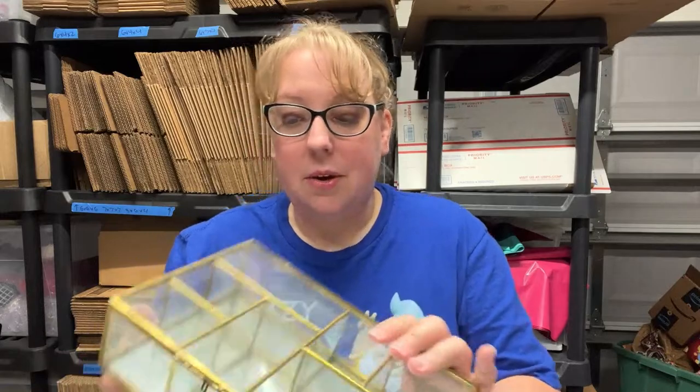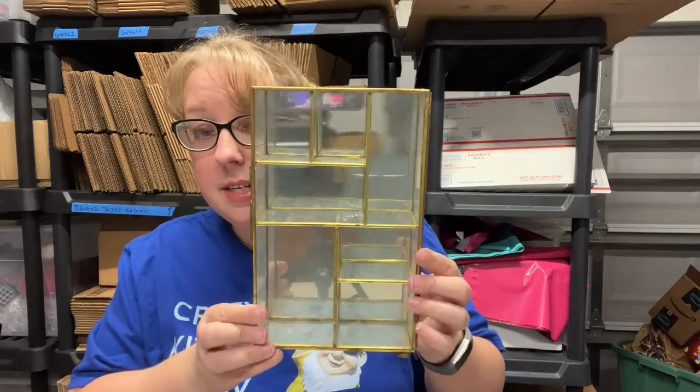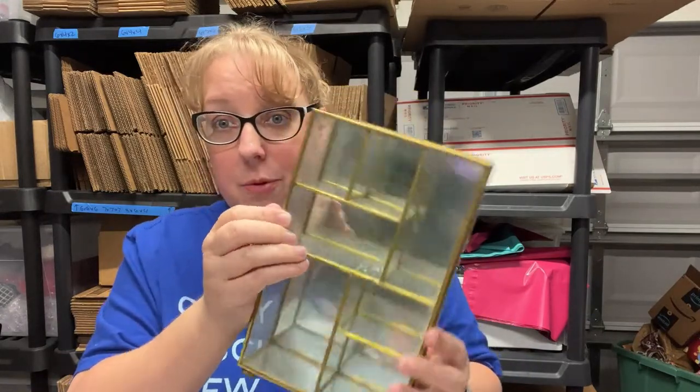It's been over a week since I bought everything, so I don't exactly remember what I got — this should be fun! First item up: a really cool display box that opens on the side.